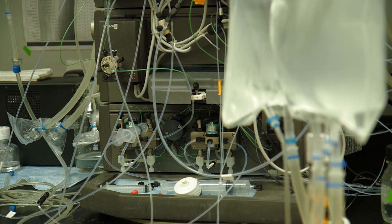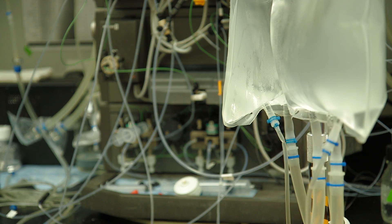AGTC has developed a proprietary manufacturing process which is compliant with good manufacturing practice. This supports commercial scale production. Our proprietary manufacturing methods are fully scalable and we are already at commercial scale for our orphan ophthalmology indications.